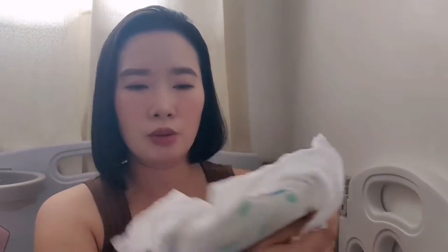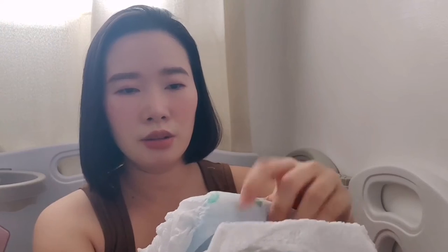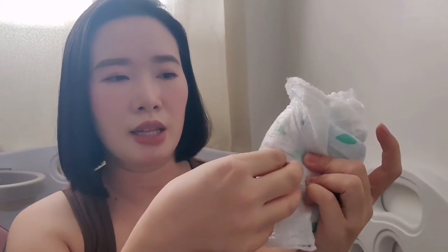Again, this is how you dispose of this diaper — just roll it up like so, and then the disposal tape goes right here to seal it.